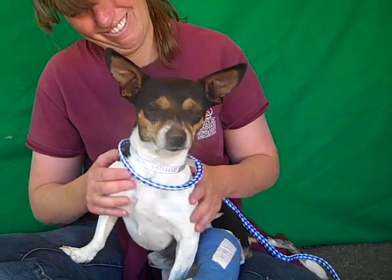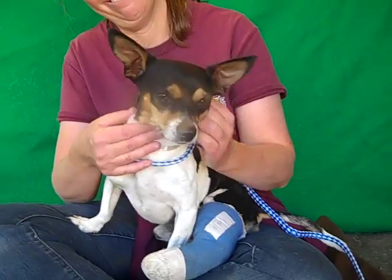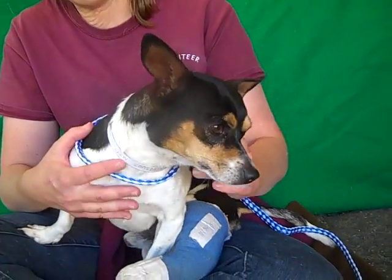Come on down to the Baldwin Park shelter and you can take him home with you today. Right, Oscar? He's ready. Look at that sweet face. Bye-bye, buddy.